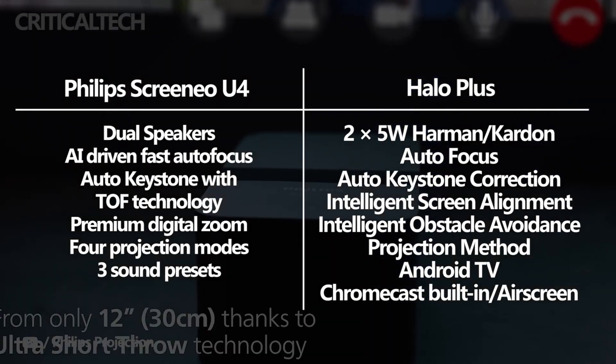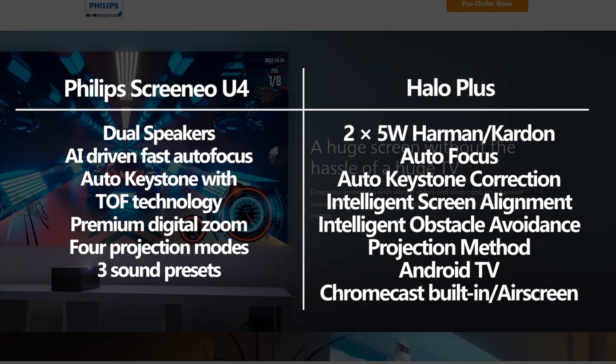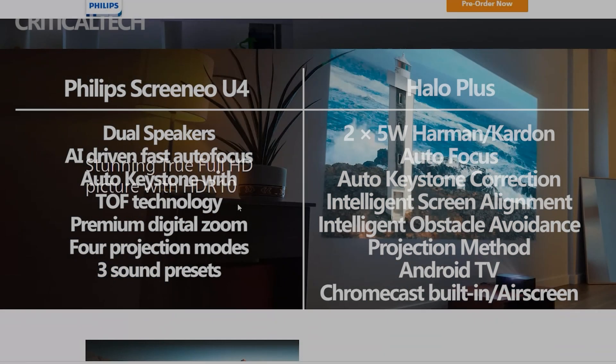The Philips Cranio U4 is an ultra short throw projector. That being said, the Halo Plus is famous for its built-in battery, so with that projector you can be mobile.